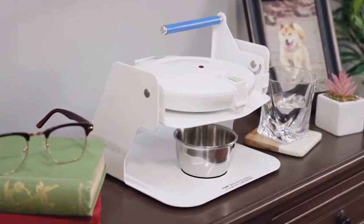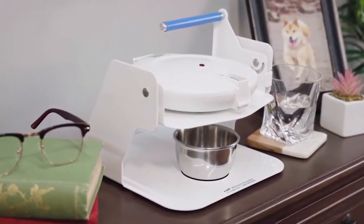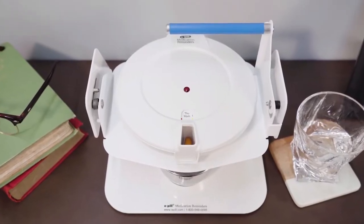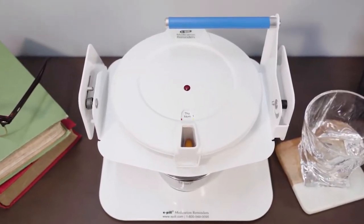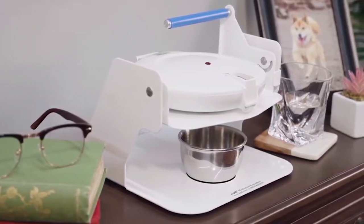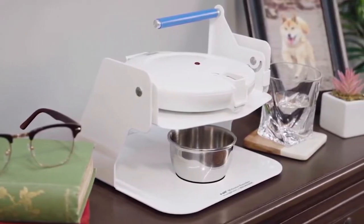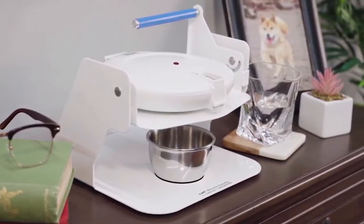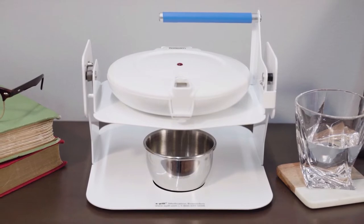E-Pill Station is a complete all-in-one unit for dispensing medications. It helps you feel better by automatically making the correct dose available at the correct time, keeping all other medications locked inside. MedTime Station is best suited for those with limited dexterity or tremors, but will benefit anyone who wants a convenient, no-spill way of dispensing and taking medications.